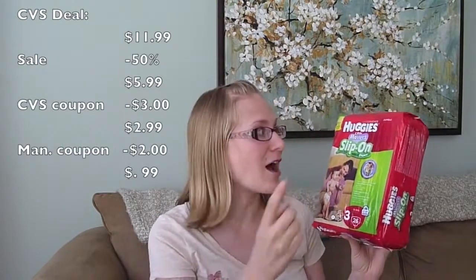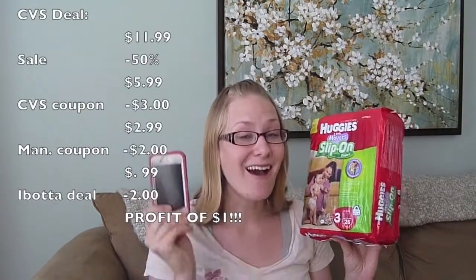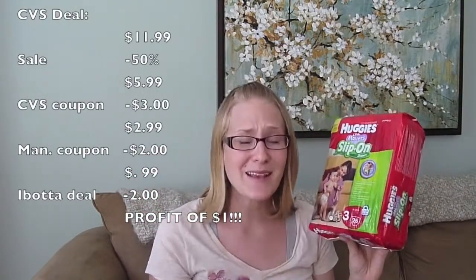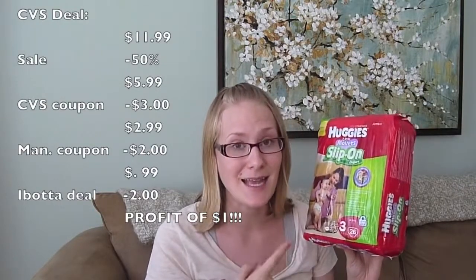If you're a couponer like me, you know that you can stack deals. These diapers retail for $12 and were on sale for $5.99 — that's the store deal. There was an online CVS coupon for $3 off, bringing them to $2.99. Then I had a manufacturer coupon for $2 off Little Movers Huggies, so now they're $0.99. Plus, I had a digital coupon for $2 off any Huggies, which you can use in addition to a manufacturer coupon. So basically, I made $0.99 to get these diapers.